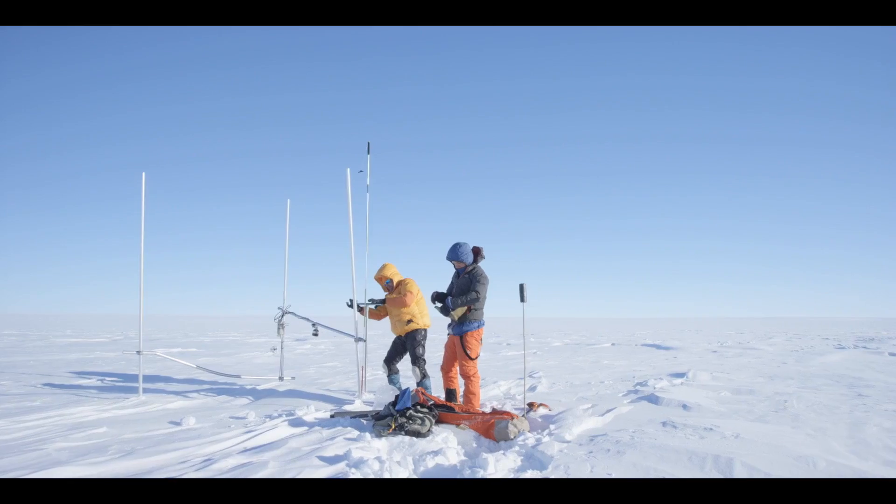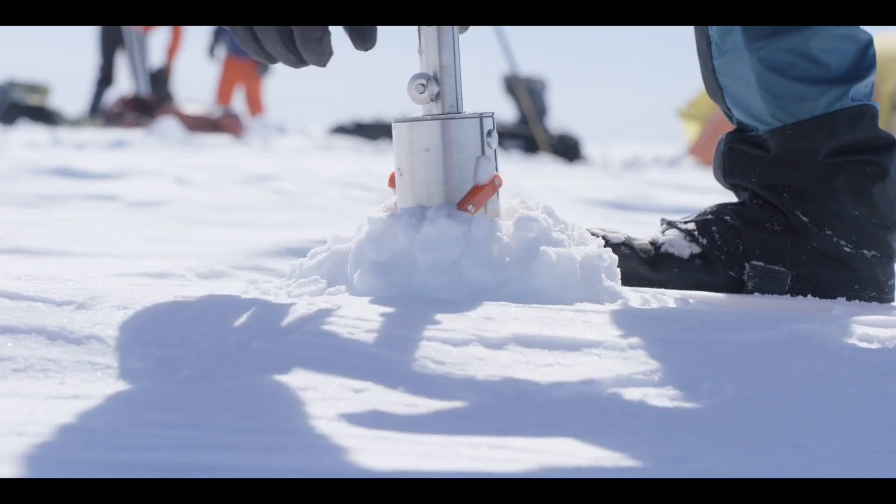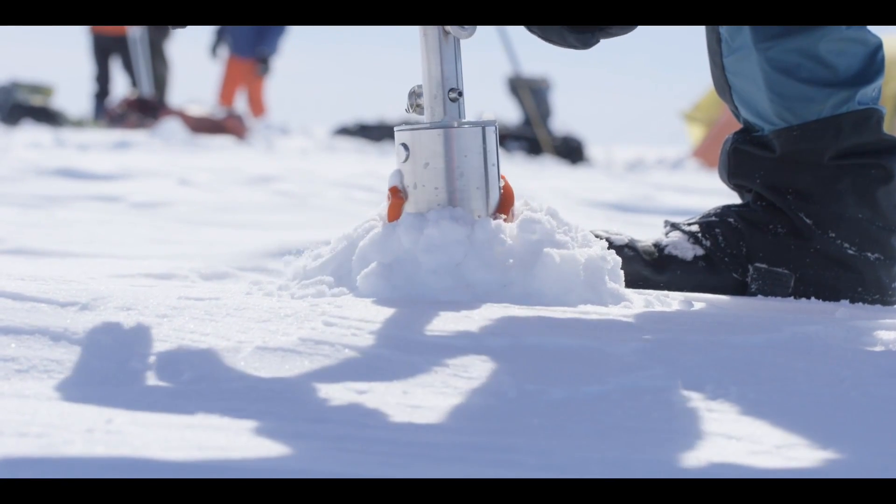The Greenland ice sheet is a leftover from the last ice age. It's like a sleeping giant that this warming is waking up again. We go to Greenland because it's like a ground zero for climate change.